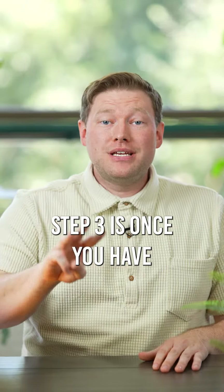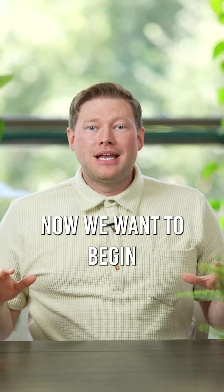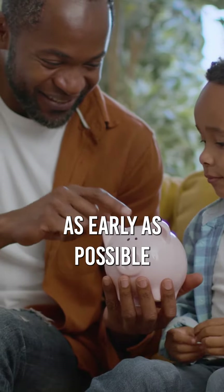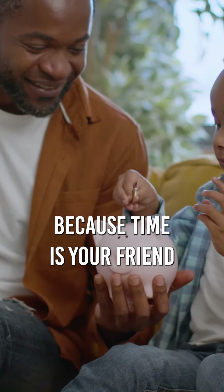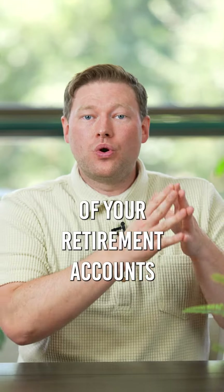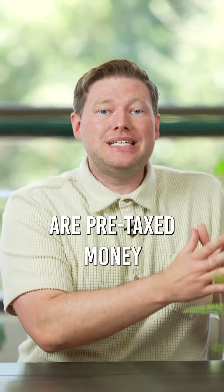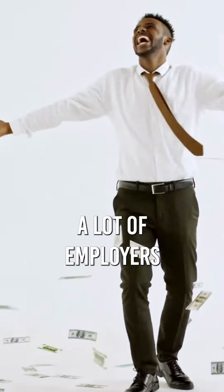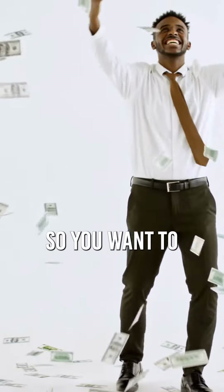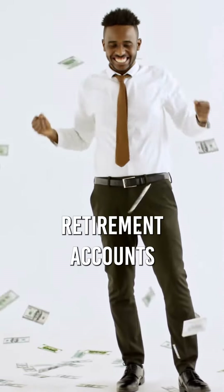Step three is once you have your emergency fund set up, now we want to begin to max out our retirement accounts. You want to do this as early as possible because time is your friend. A lot of your retirement accounts are pre-taxed money, and also a lot of employers have matching programs — so that's free money. So you want to increase and max out your retirement accounts.